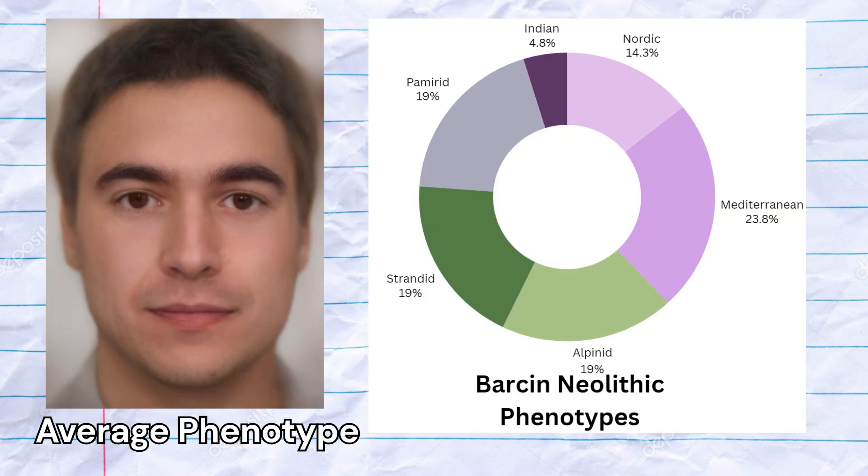The most common predicted phenotypes were Mediterranean, Pamarid, Stranded, and Alpinate, although Nordic phenotype and Indian phenotype were also present.